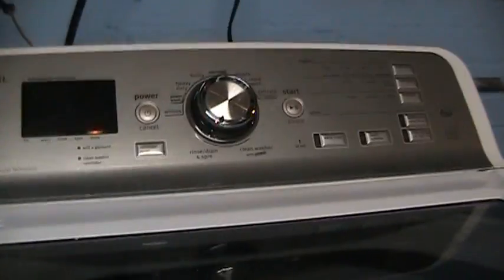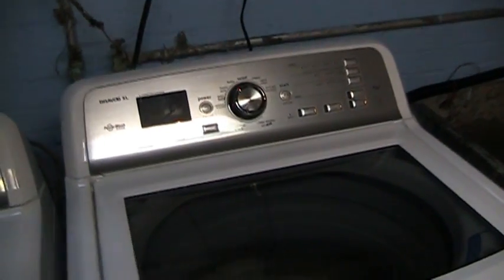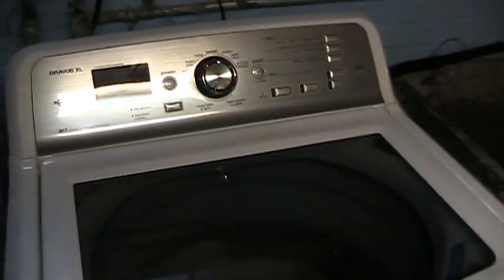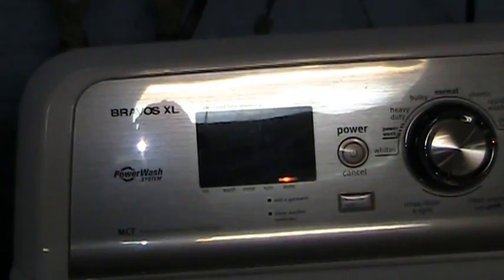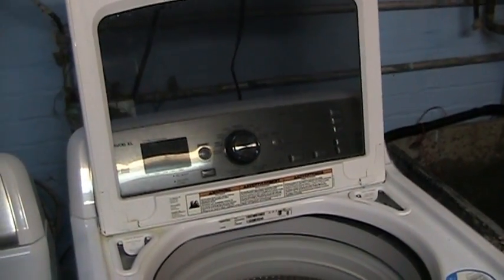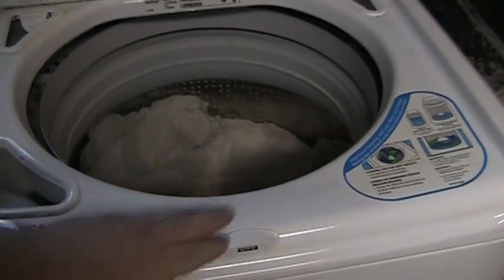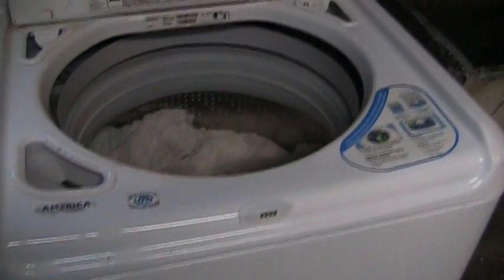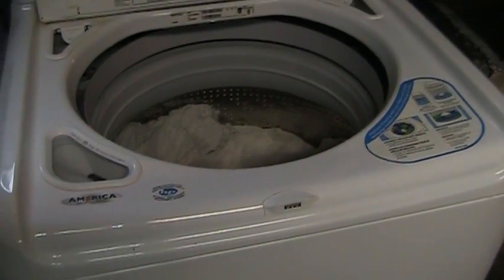I don't know why these machines all feel that they need to have a lid lock. What was wrong with the safety switch of years past? This machine certainly does know when you've opened the lid and could just immediately electrically break the motor, which it does very effectively. But in an interesting story related to that feature, this thing's lid lock broke a couple of months ago, resulting in the machine refusing to operate at all with various error codes pertaining to the lid lock.